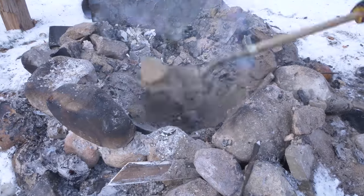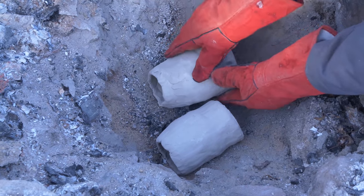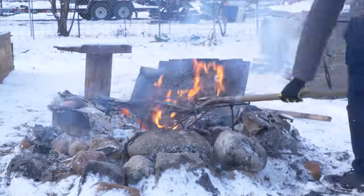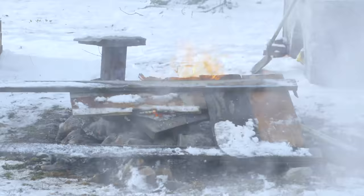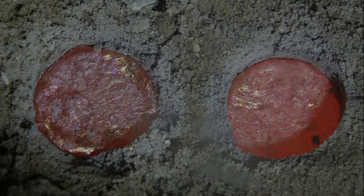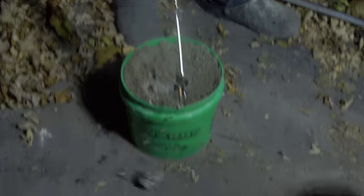Now we just pit fire the ceramics overnight. Next, you cast the bronze cylinder portion of the battery.